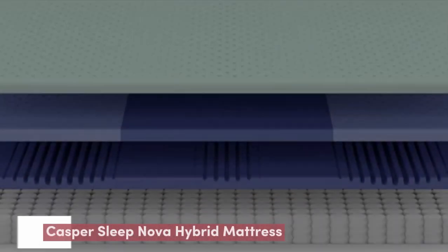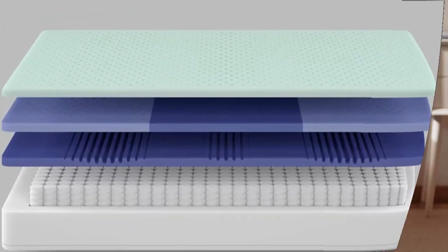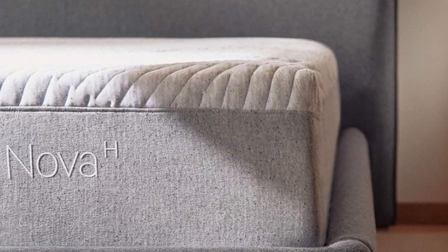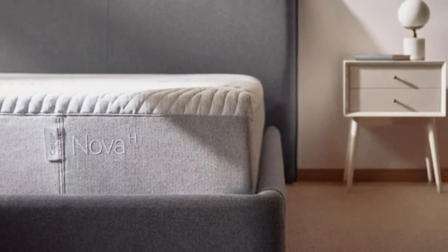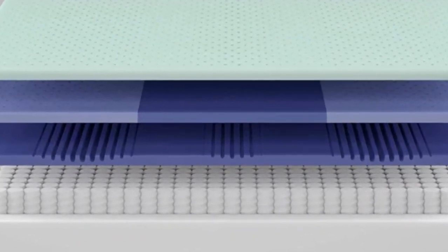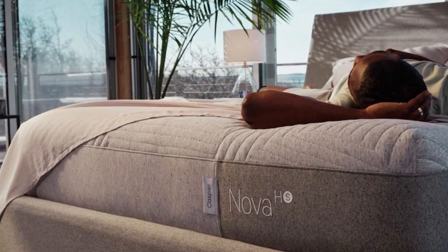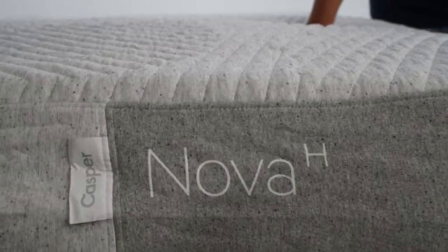Number 4. Who it's best for: Couples, people who find conventional foam hybrids too hot, and sleepers with painful pressure buildup. Highlights: Aerated design in foam layers reduces heat retention, foam comfort system gently cradles shoulders, hips, and spine, and the zone design offers a balance of contouring and support.